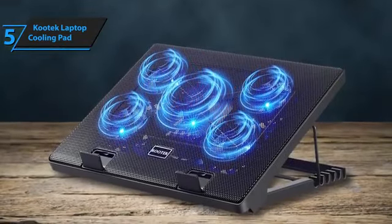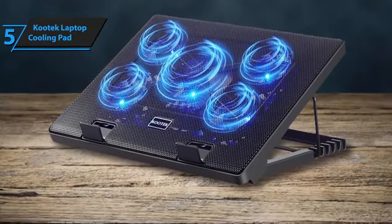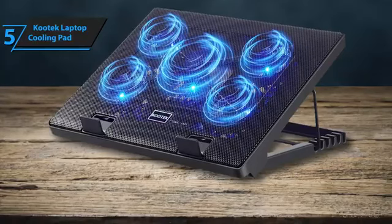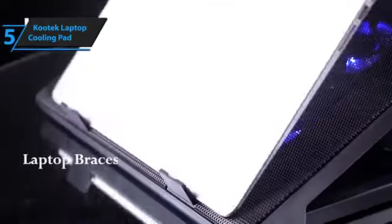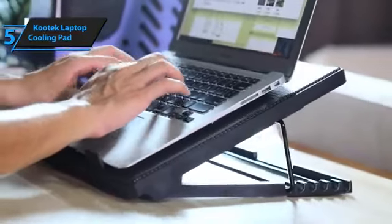However, the ability to adjust both the viewing angle for ergonomic comfort and the fan operation — running one, four, or all five fans — underscores the pad's versatility. With its blue LED lights, you have the freedom to customize the look and cooling efficiency. Good stuff!